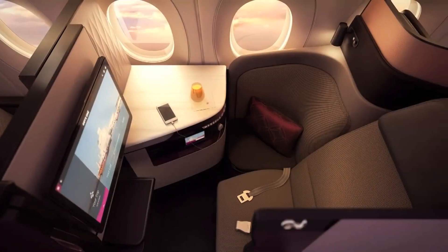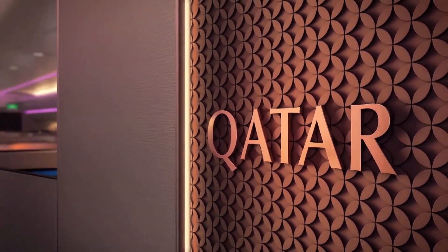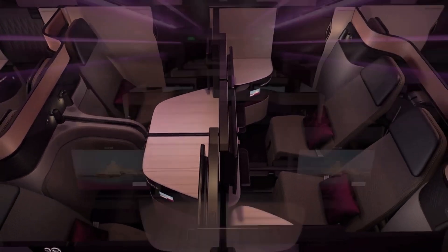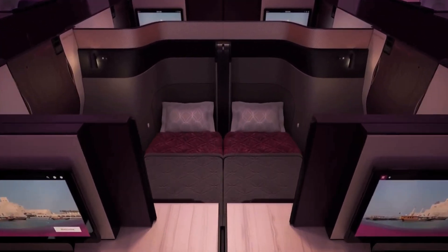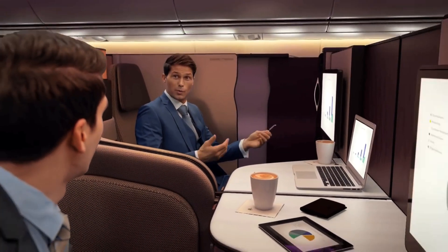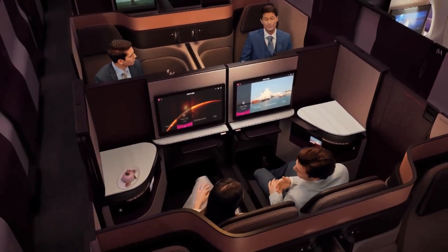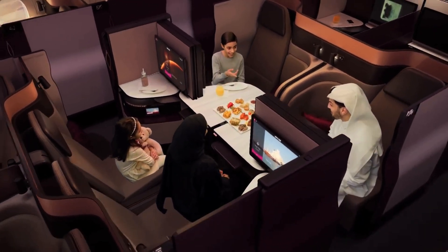So what's different about Q-suite? The first thing is you have forward and backward-facing seats, kind of like British Airways Club World, except very different. You have a one-to-one configuration across the aircraft, so it's very spacious. You also have the ability to have either a window seat or centre seats which have dividers between them, but those dividers can go down and centre doors slide open so that you have four seats - a family of four or four business colleagues can have a meeting together.